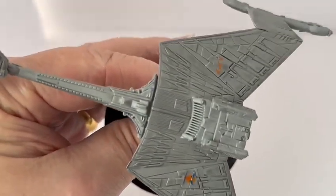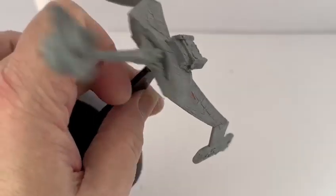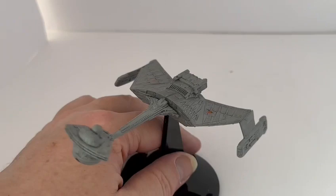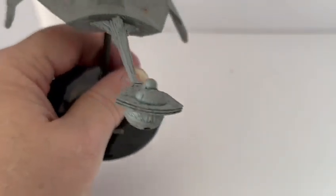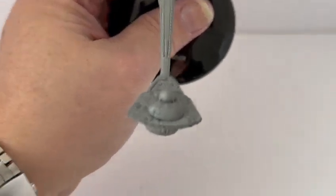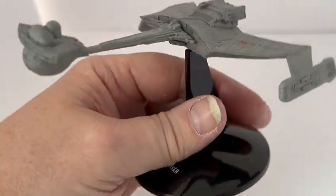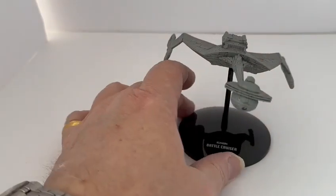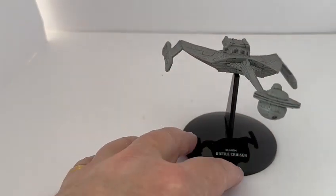All the detail is taken from the movies — The Wrath of Khan and The Search for Spock. Beautiful model. And on the base it says Klingon Battlecruiser.